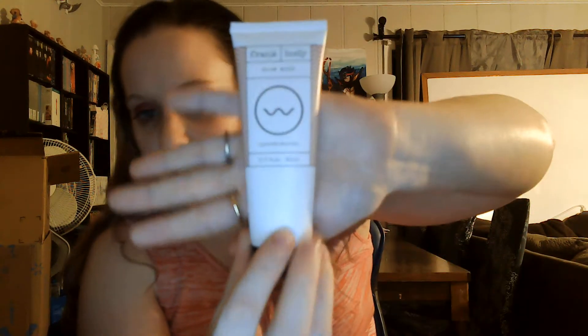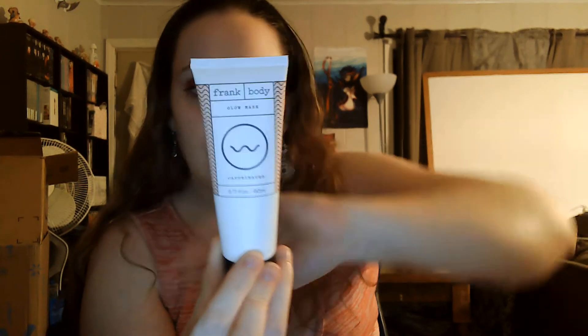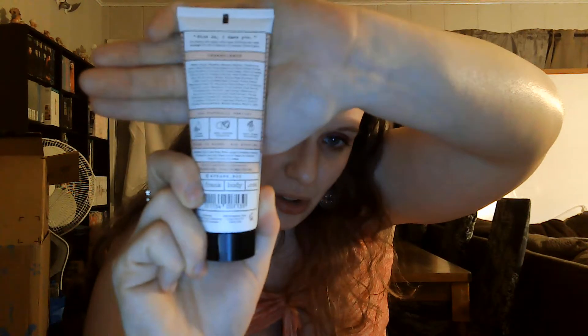Next in here we have the Frank Body Glow Mask. This moisturizing face mask is natural and ultra-hydrating — it works to reduce puffiness and gives the skin extra glow and brightness. It's perfect pre-makeup or for morning afters, cruelty-free, and only takes five to ten minutes to work. It's caffeinated — coffee awakens, shea butter hydrates, and koji berries brighten are three of the main active ingredients. You get 80 milliliters of it. On the top it says 'Glow on, I dare you — for bouncy skin, apply a thick layer two to three times per week.'